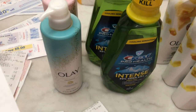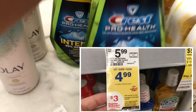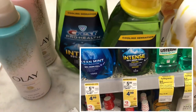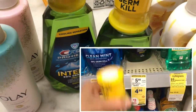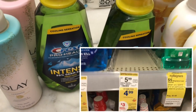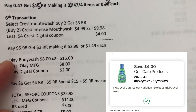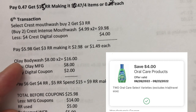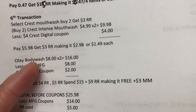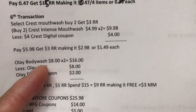In the sixth transaction, the Crest mouthwash is part of buy two and get a three dollar register reward. I picked the Crest Pro Health Intense Fresh Mint, one liter, at $4.99 each. I got two in total and used the four dollar digital coupon. Two Crest are $9.98, less four dollar digital coupon, I paid $5.98 and got a three dollar register reward — making it $2.98 for two or $1.49 each.